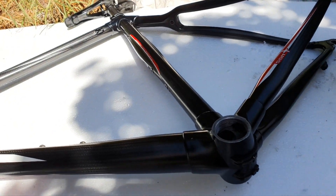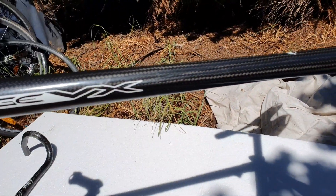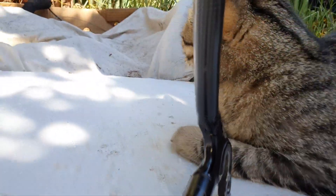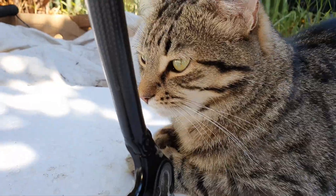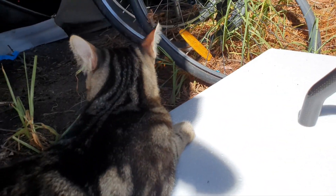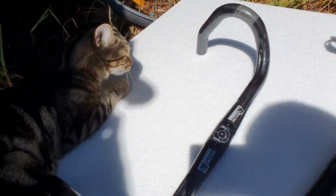New bike day! What time is it? It's bulging seat post time. Fantastic. Boiler, what do you think?